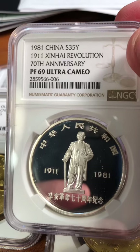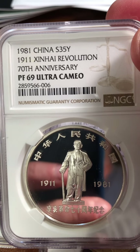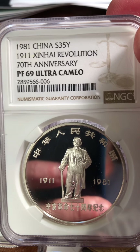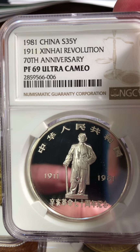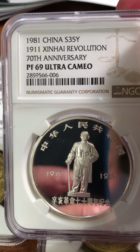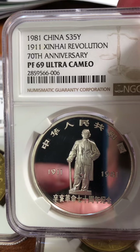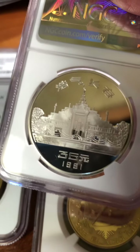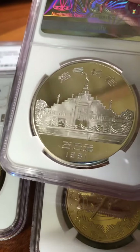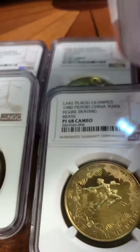This was also his — a 1981 China 35 yuan 1911 commemorative. It was minted in 1981 but it's celebrating the 70th anniversary of the Xinhai Revolution, and we got a Proof 69 Ultra Cameo on this. He was extremely pleased with it. I don't know much about it, but that's it for his coins.